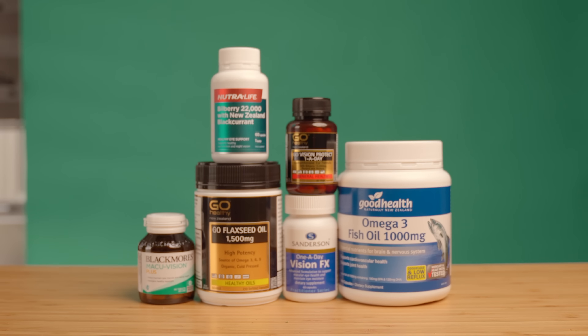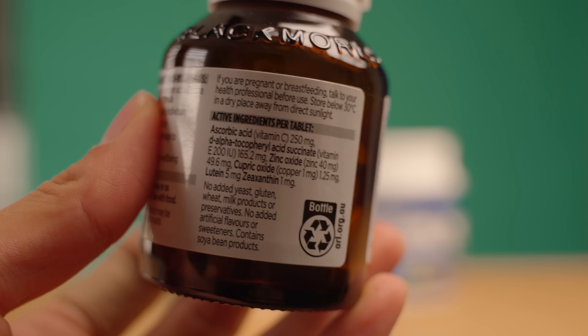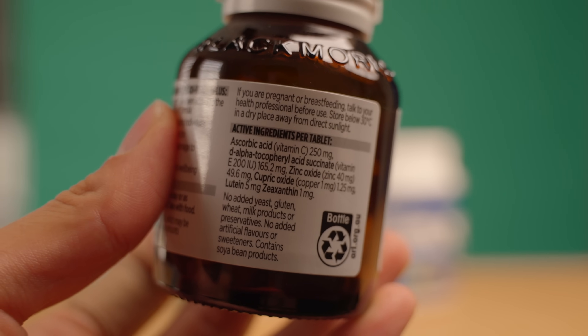In this video, we'll talk about which dietary supplements are the best for your eyes. I recently visited New Zealand and picked up a few supplements, but I'll be going over the ingredients within them so that even if it's not available where you live, you can still get the same benefits. Then without further ado, let's begin.